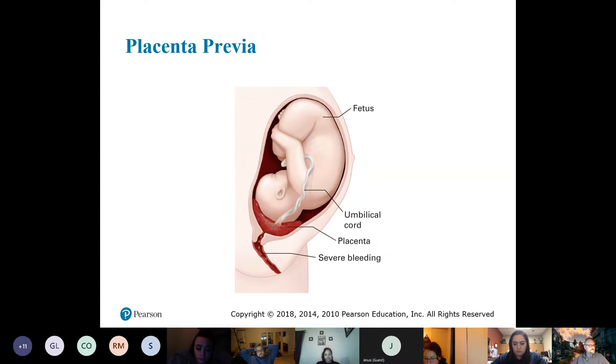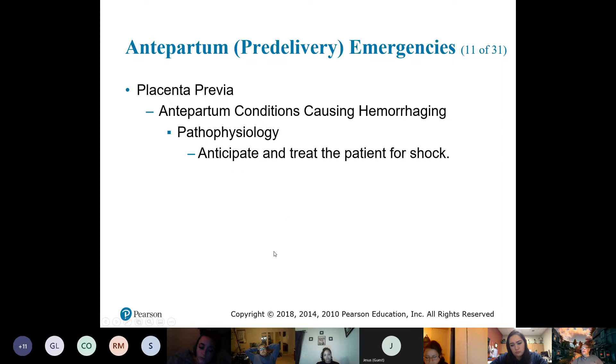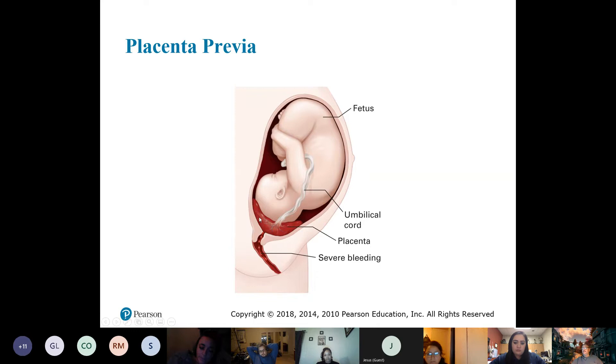With placenta previa, you'll see excessive bleeding. As the uterus starts to contract and the cervix opens, it separates away from the placenta — and because of all those blood vessels coming together, you have that separation and bleeding. It's not going to be very painful, but you will have some bleeding. This occurs in the third trimester.